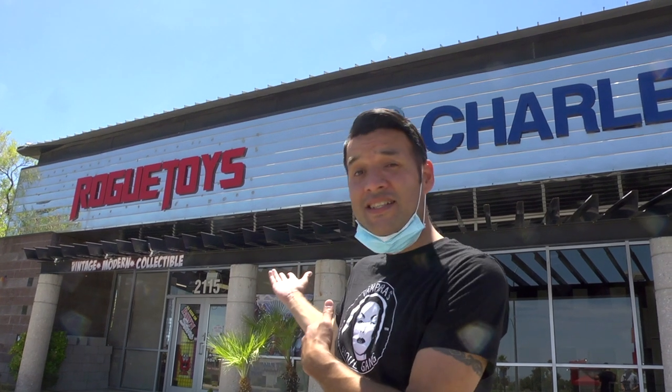Hey guys, how's it going? Roger Daniel here in lovely Las Vegas, Nevada. It's about 104 degrees here, but here we are outside of Rogue Toys, Rogue Toys West as it's known.